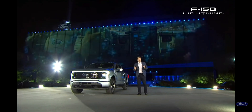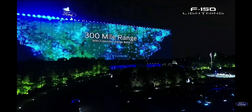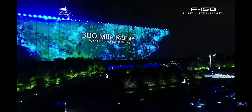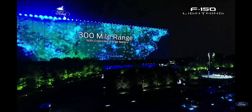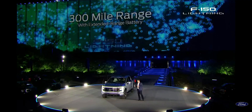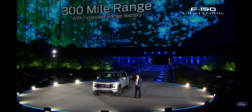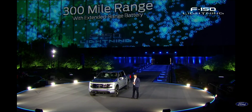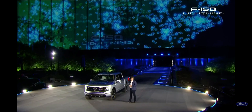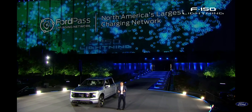Range will never be a concern with this truck. You charge it overnight, and with the extended range batteries, we put as standard dual onboard chargers that make the charging go really fast. And you roll out in the morning with the electric equivalent of a full tank of gas. And if you need to charge on the go, you'll have access to the largest public charging network in North America, thanks to Ford.